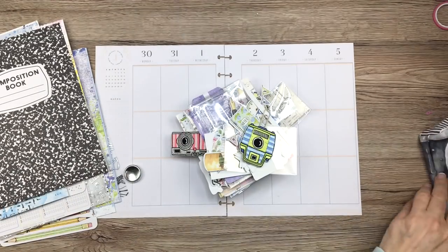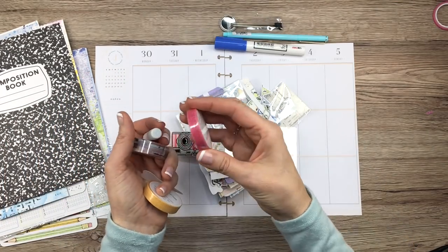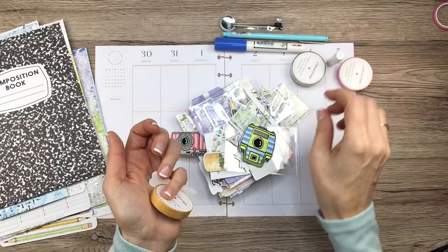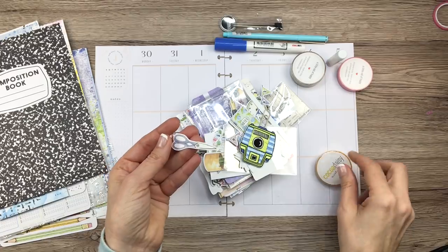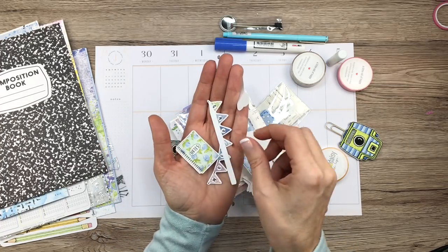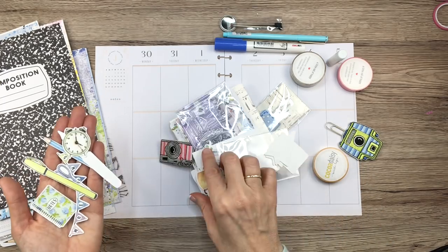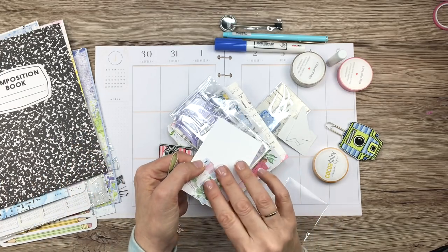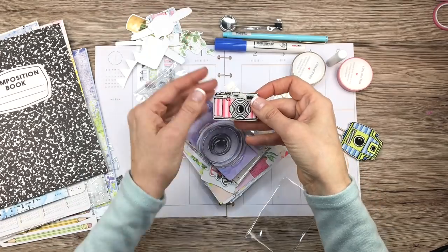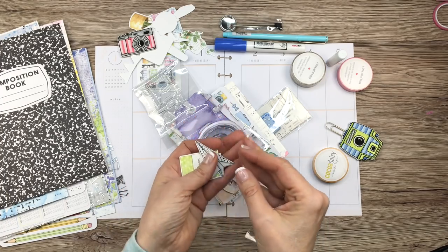I cannot wait to use it throughout this month and create lots of different stuff with it. Look at this washi tape - it has like pens on it and stuff. I love this theme of a kit. And look at these little die cuts - pencils and pens, plants, all sorts of cute things. I'm in love with them. Look at this little camera, and you guys know I love paper airplanes - this is like perfect for me.